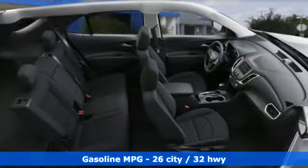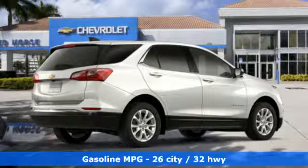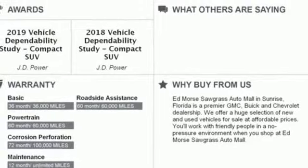Intercooled turbo inline four-cylinder engine, dual zone climate control, streaming audio, configurable instrument gauges, front heated bucket seats.